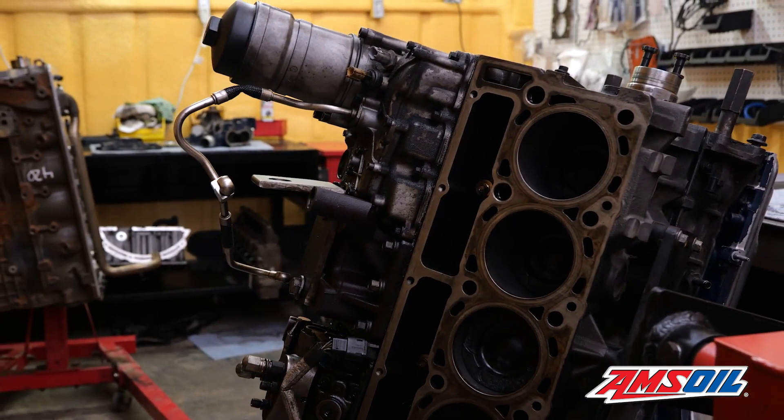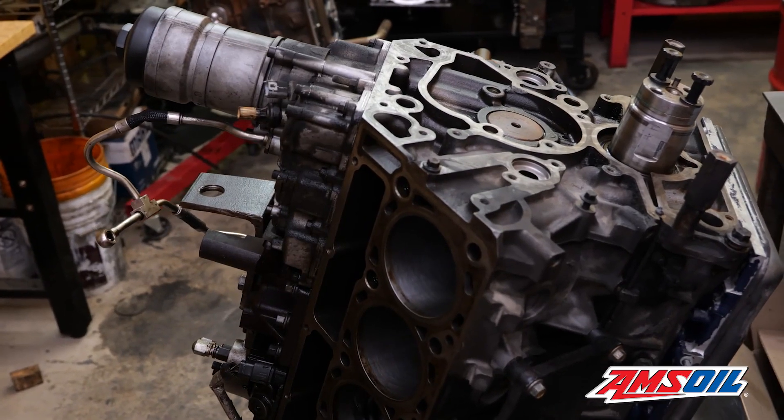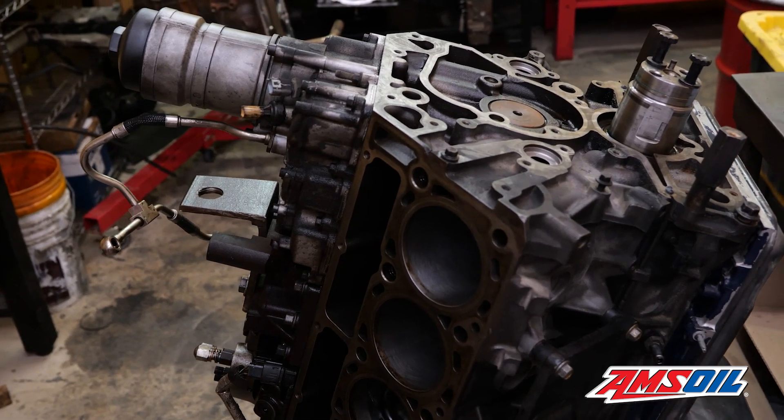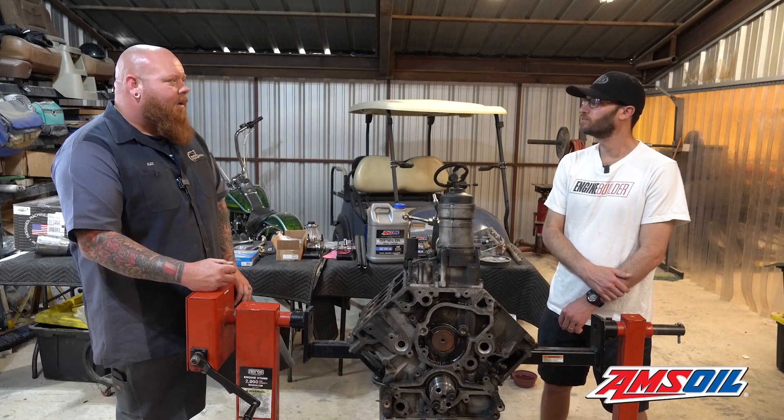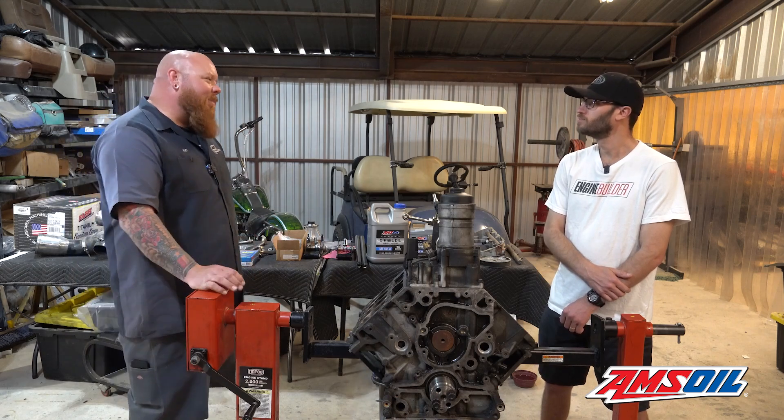I called up RCD Performance out of Illinois and said I need fly-cut pistons, stage two cam, billet — or chromoly — push rods, all the goodies to put a 6.4 back together. We did a stock K16 pump with some 10% over injectors. The truck made pretty good power. Last year at Texas Truck Jam on the dyno it made right under 500 horsepower. It was hot and humid that day, but nobody ever makes what they want to make on the dyno.